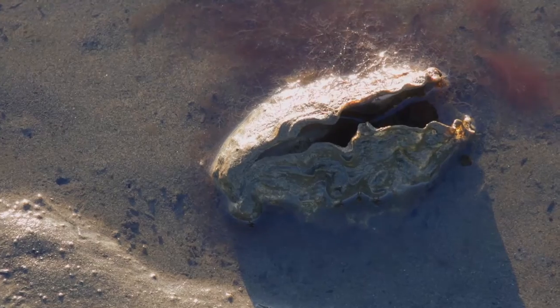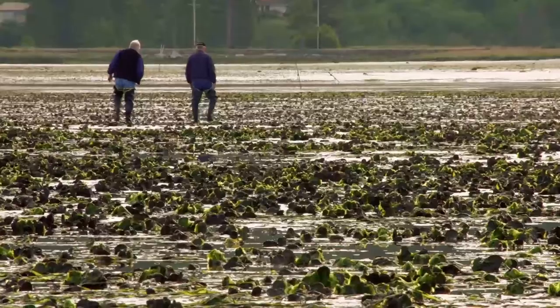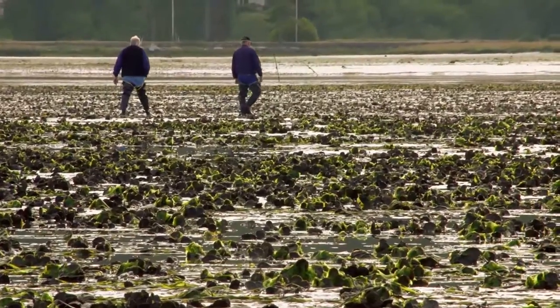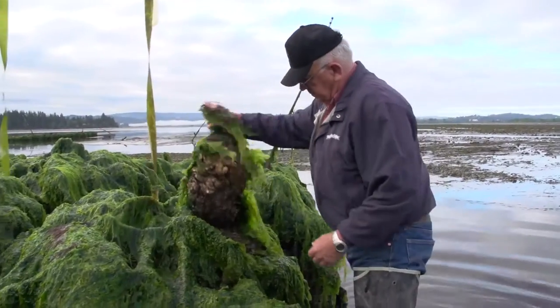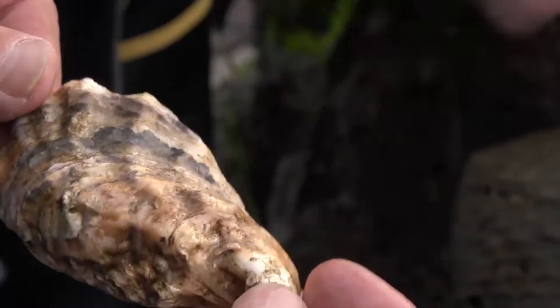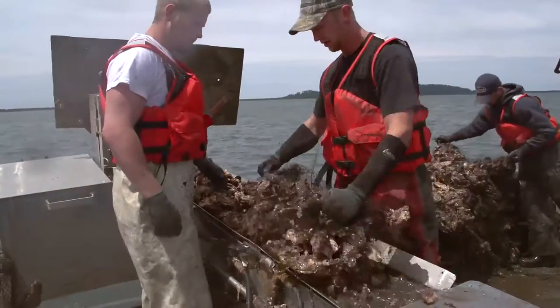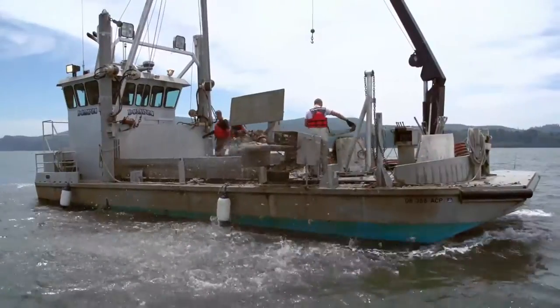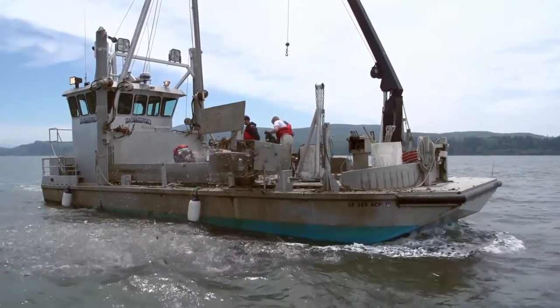One of two methods are used to grow the animals from this point: on-bottom or off-bottom. Those destined for on-bottom growth are distributed by oyster farmers for a lengthy stay in nature's nursery. The majority of the oysters farmed in Willapa Bay and the bays in Washington and Oregon are grown on-bottom. The Kulch bags with the baby seed — the spat — are opened up and spread around the bottom of the bay, where they'll remain for two to two and a half years.